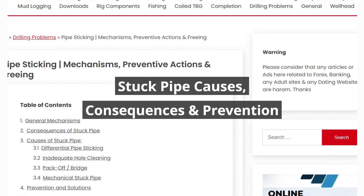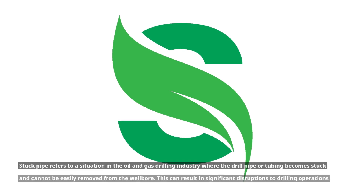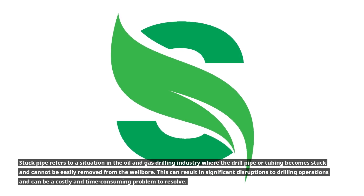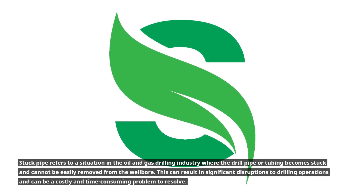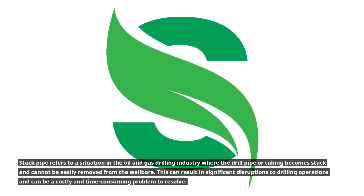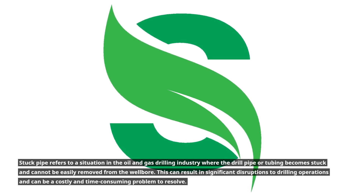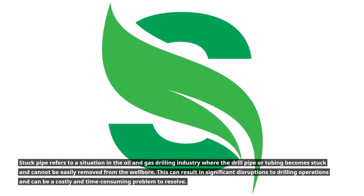Stuck pipe: causes, consequences, and prevention. Stuck pipe refers to a situation in the oil and gas drilling industry where the drill pipe or tubing becomes stuck and cannot be easily removed from the wellbore. This can result in significant disruptions to drilling operations and can be a costly and time-consuming problem to resolve.